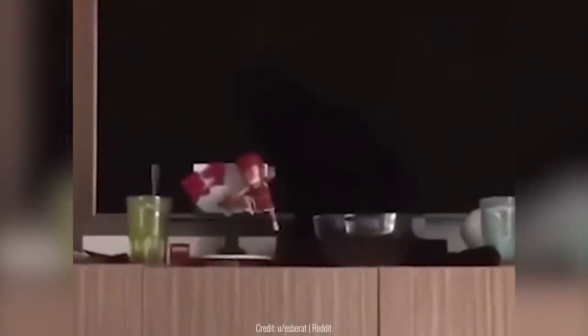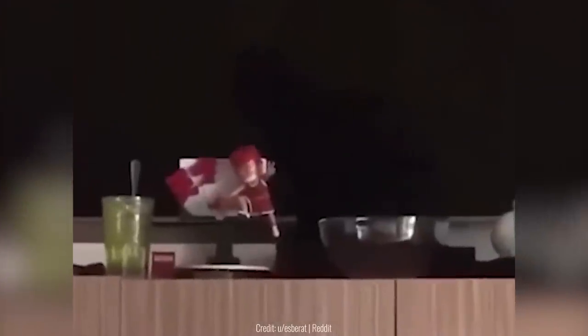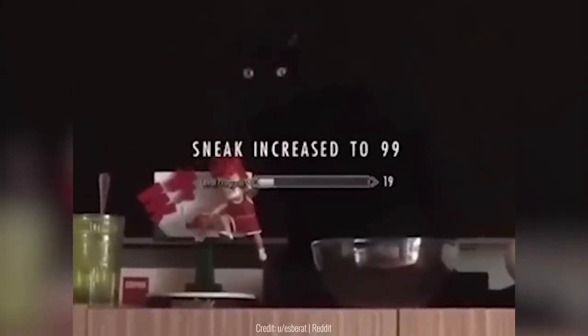This cat is so black that not even the TV screen is as black as it. At first it just looked like the camera was zooming in on a very random spot for no reason, but when the cat turned around, that's when you noticed its amazing camouflage.